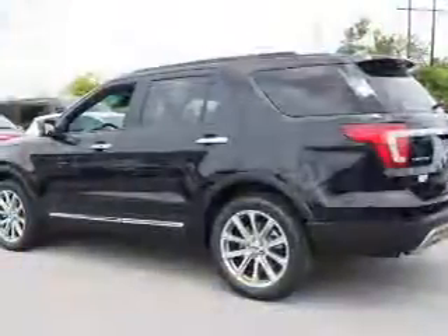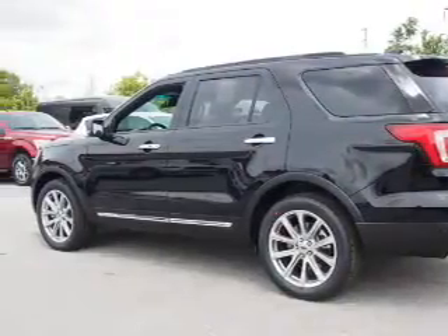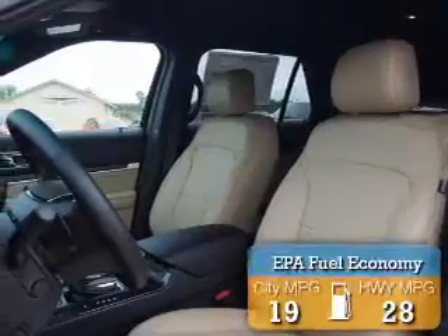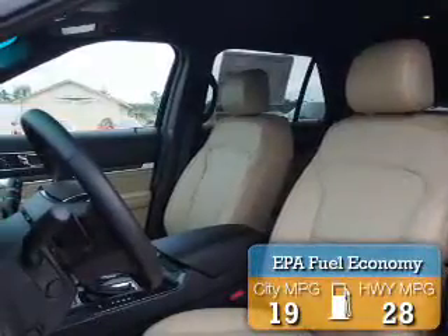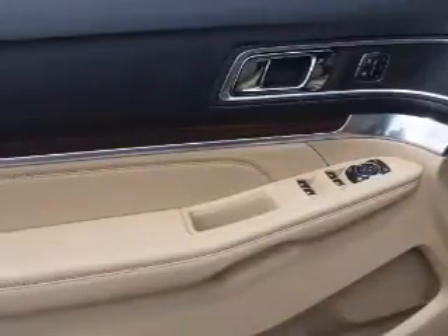It's powered by Front Wheel Drive, a 2.3 liter 4-cylinder engine, and an automatic transmission. Great fuel efficiency saves you money by requiring fewer trips to the gas station. The features include front tow hooks,